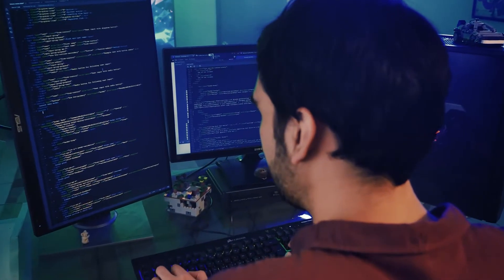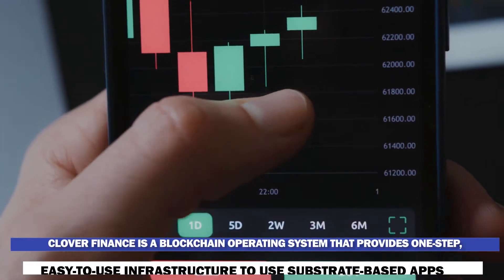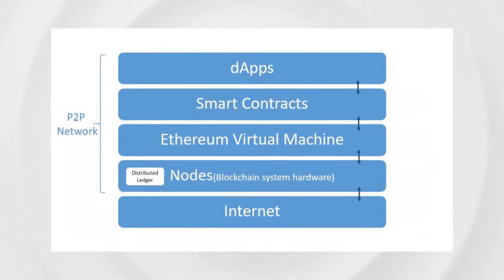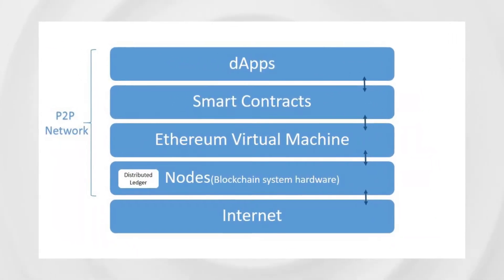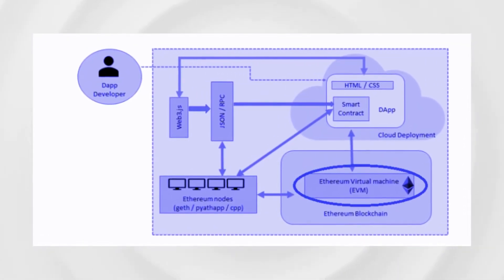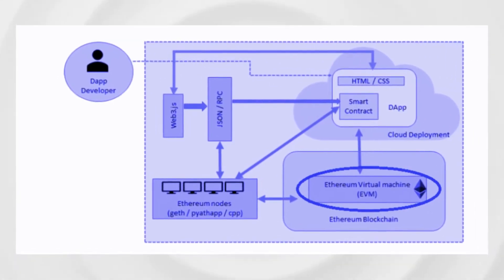Clover Finance is a blockchain operating system that provides one-step, easy-to-use infrastructure to use substrate-based applications. It also provides an Ethereum Virtual Machine compatible framework. The project is based on the substrate-based Polkadot parachain that helps connect different blockchains for building and operating DeFi applications.